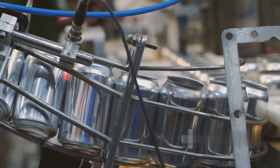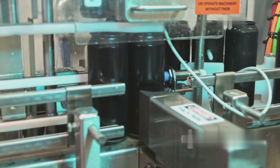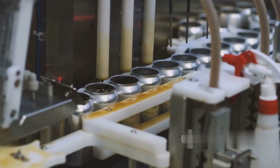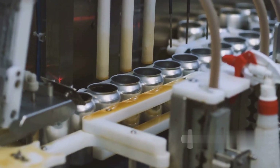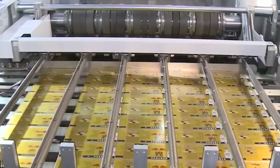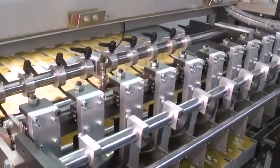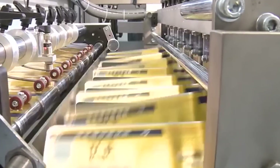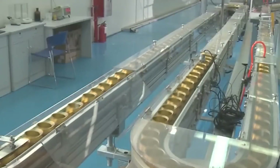Before Red Bull is even poured, its iconic slim aluminum cans are produced in a separate factory by specialized manufacturers. The cans are outsourced to industry-leading aluminum manufacturers that specialize in high-speed, high-volume production. Large rolls of aluminum are stamped and stretched into the signature Red Bull can shape. Each can is then coated on the inside with a thin, food-safe protective layer — a crucial step that prevents the aluminum from interacting with the drink, preserving the flavor and integrity of Red Bull.